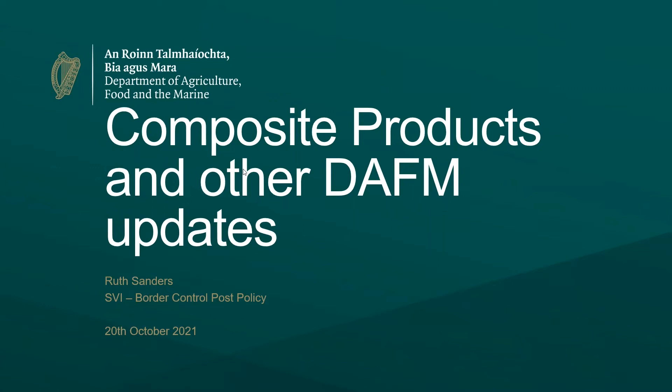Good afternoon everyone and thanks for joining us. Today, as Tom outlined, I will be discussing mostly composite products but I'll also be giving a brief update on some other DAFM policy positions.